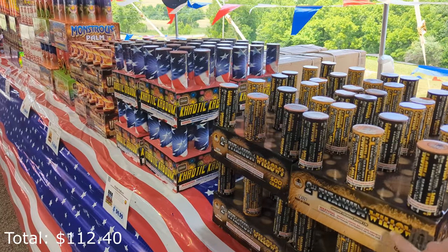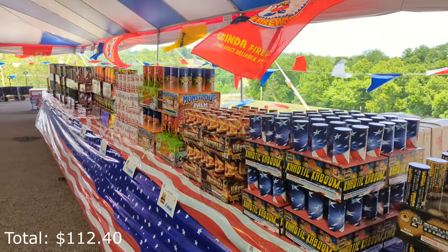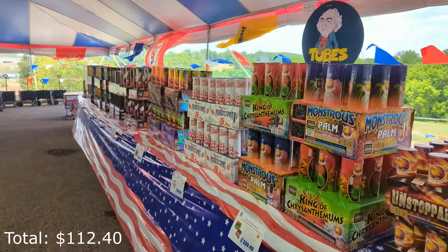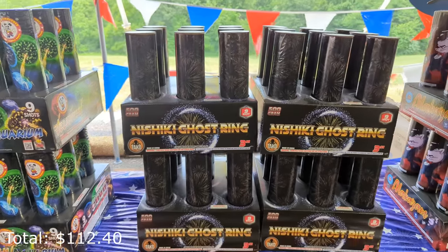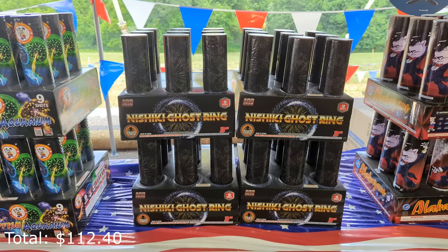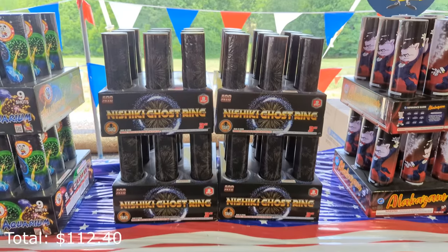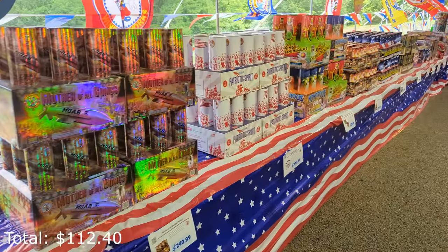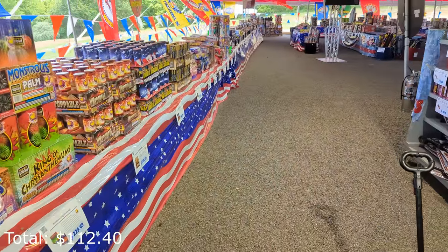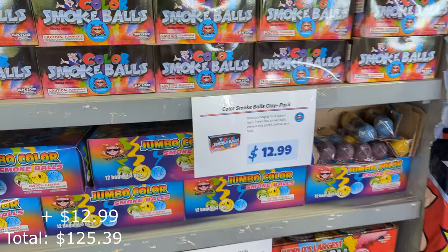I do have a case of these two-inch titanium willows from Taco that I'm using in my 4th of July show this year. Something like the Nishiki Ghost Ring from Taco is going to be the biggest, best effect you can buy in a consumer market — however, it's going to cost you. If you're on a budget, avoid these type of things and focus on smaller items such as two-gram cakes. Can't go wrong with some smoke — this pack of smoke balls is $12.99.